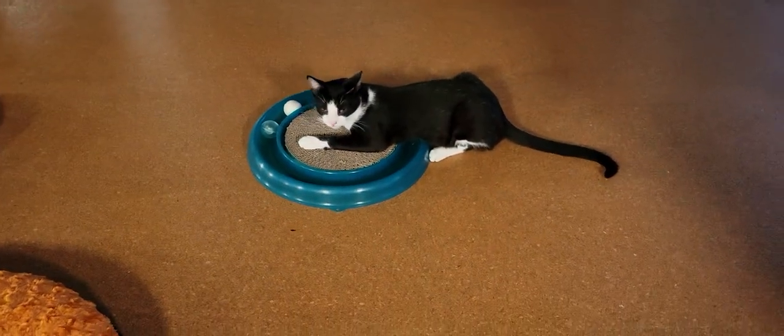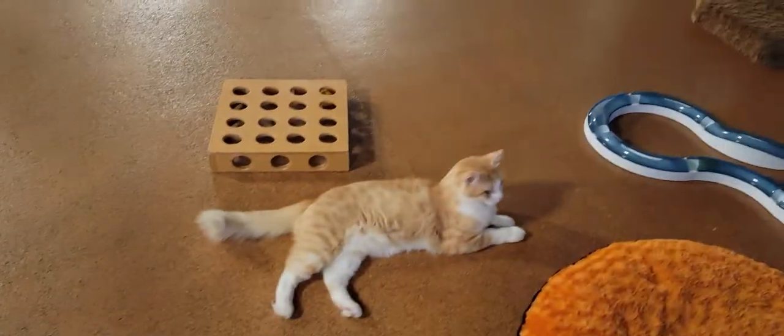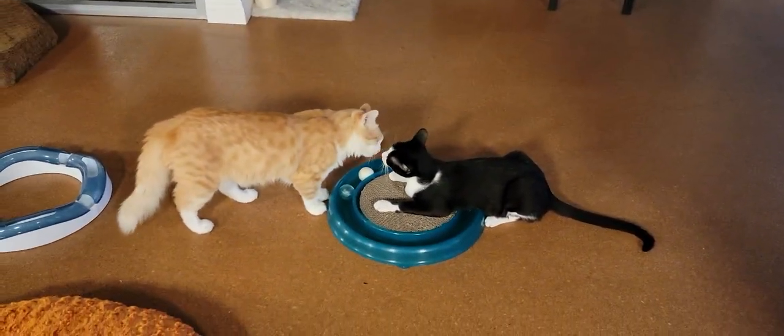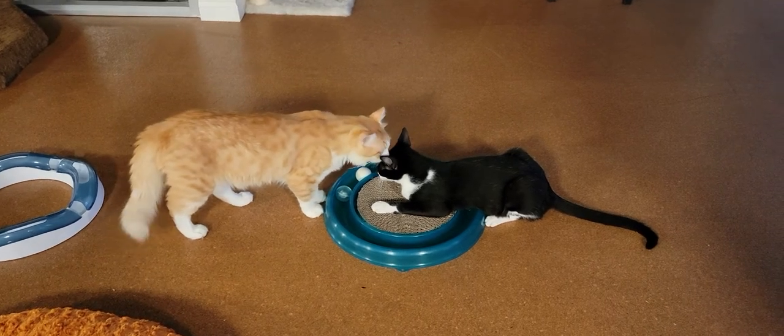We have Clint hanging out right down there and that's his best buddy Clive. The two of them met in a shelter in Rosarita, became best buddies, and you can see that right there — right on cue showing us how close they are.